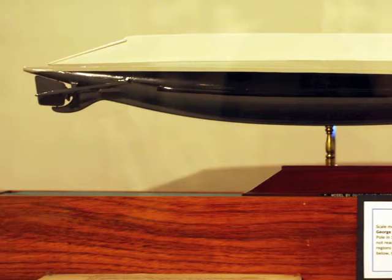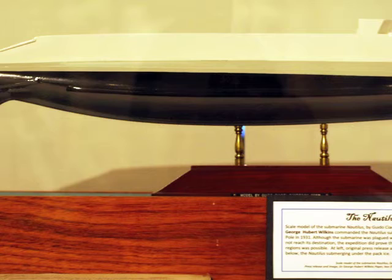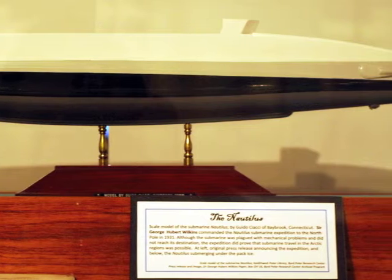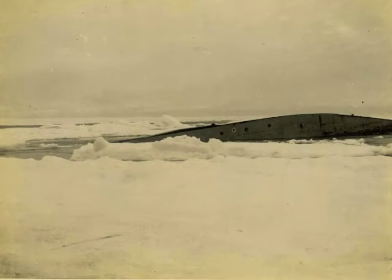In 1931, this press release was published by Sir Hubert Wilkins and Lincoln Ellsworth that announced the expedition to the Arctic with a submarine named Nautilus. This is a scale model of the Nautilus constructed by Guido Ciacci of Baybrook, Connecticut. Although the submarine was plagued with mechanical problems and did not reach its North Pole destination, the expedition did prove that submarine travel in the Arctic regions was possible. This photo shows the Nautilus submerging under the pack ice.